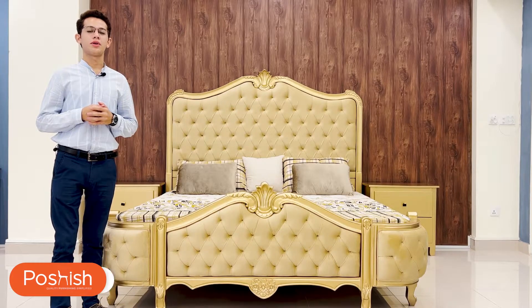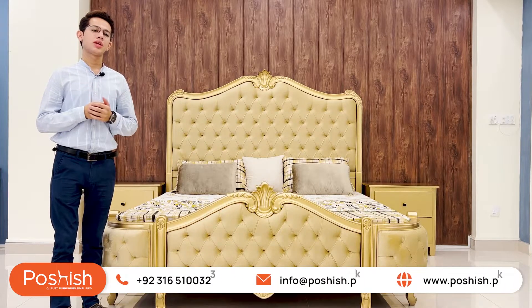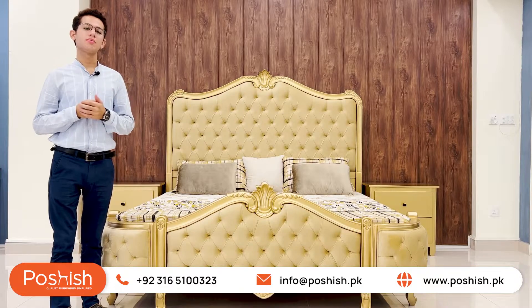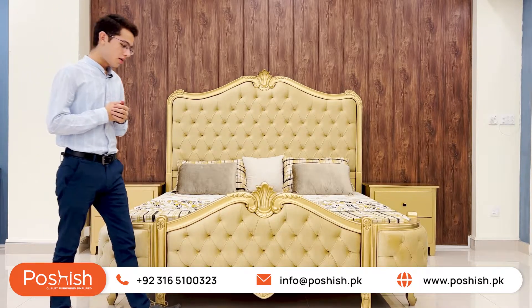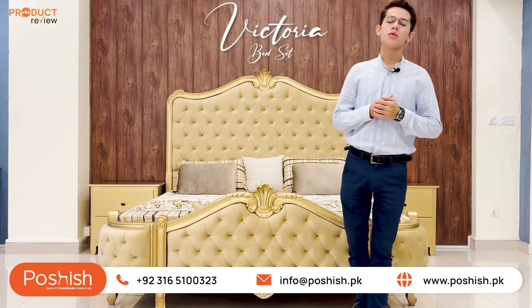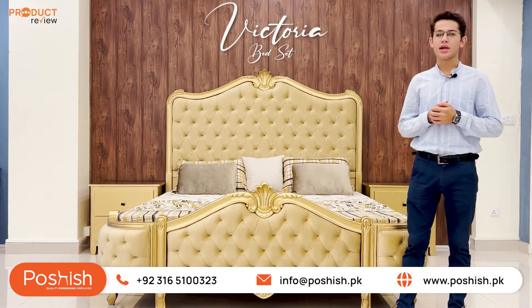Assalamu alaikum viewers, this is Muhammad Ali from Porteous Interiors and I am here again with another product review. This is a very minimalistic, modern and contemporary look. Presenting you our Victoria bed set that comes along with a pair of side tables and dressing table as well.